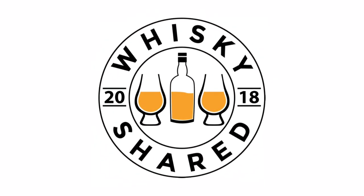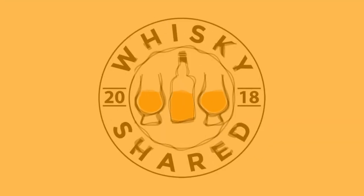Hi and welcome to Whiskey Shared. I'm Toby and you're watching my review of Canmore Single Malt Scotch Whiskey.